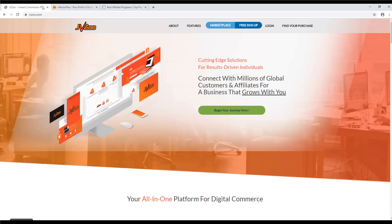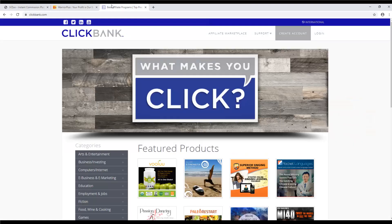But why not take things a step further? By adding your products to JVZoo, Warrior Plus, and ClickBank, you can potentially skyrocket your sales. In this presentation, we'll look at how this works.